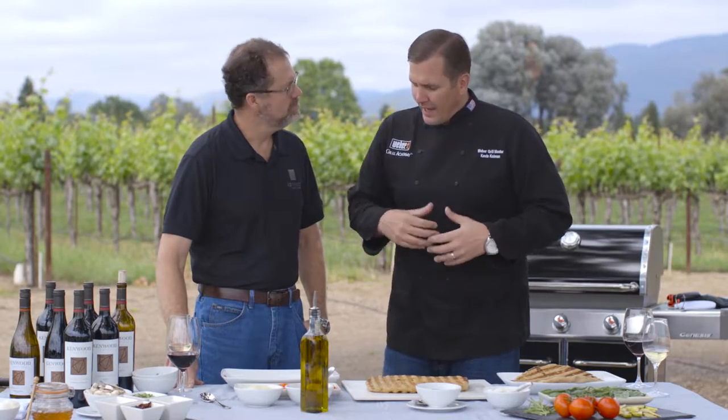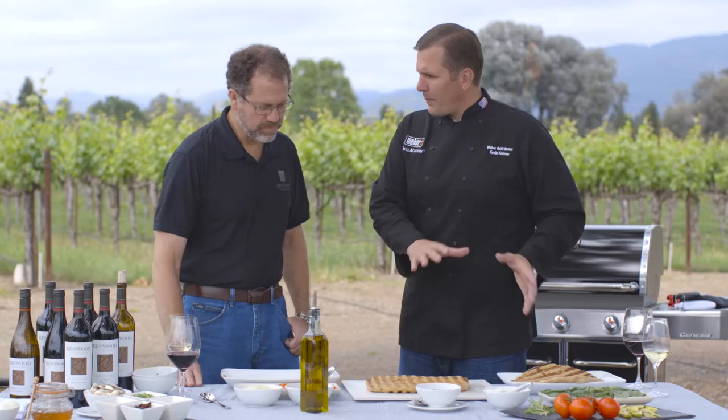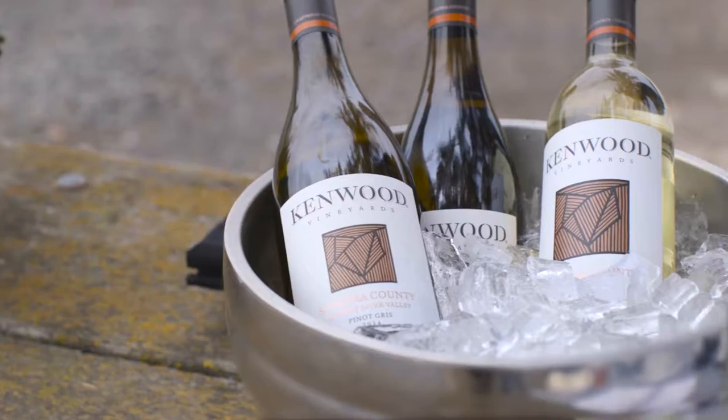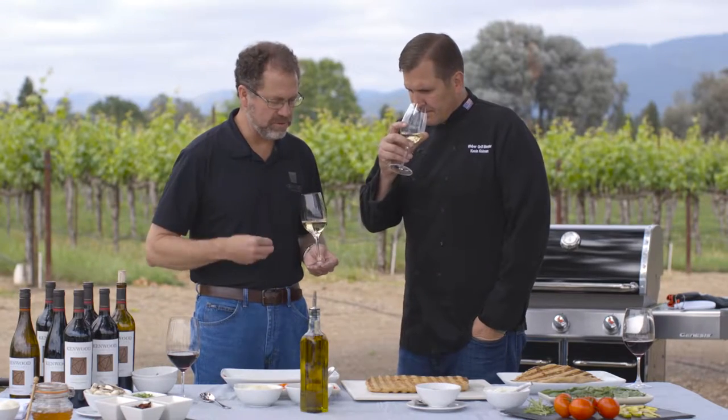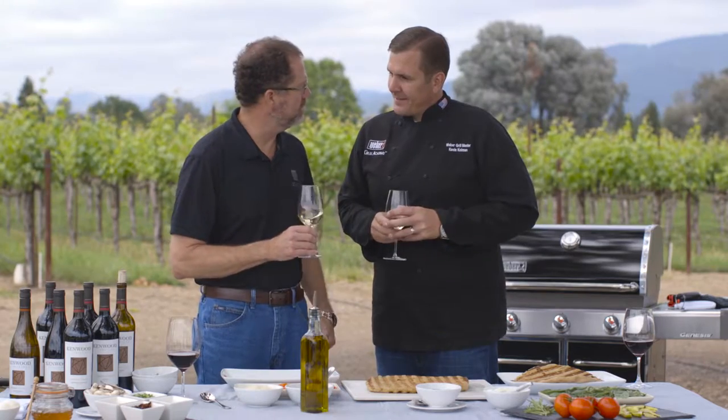Thank you for having us. We have a nice fig, prosciutto, and goat cheese pizza, topped with a little bit of basil. You've got to let me know — what's the best wine to pair with this pizza? Well, it's about knowing what you like and what goes with the food. I thought our Sonoma County Chardonnay would be a good match. Most of the fruit comes from the Russian River Valley. It's very cool out there, so it has a lot of green apple and pear notes in the fruit, and just a touch of sweetness that will complement it with the fig as well.